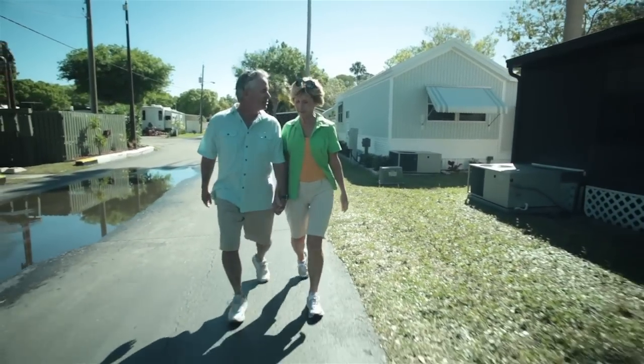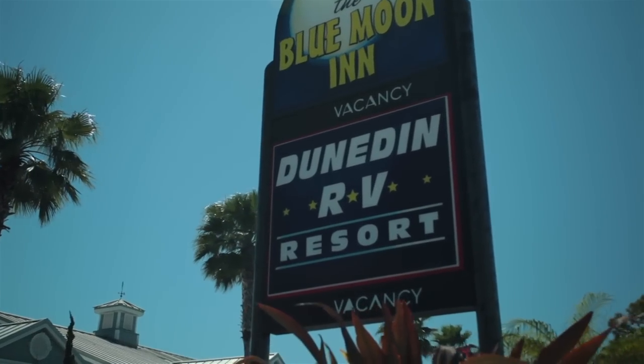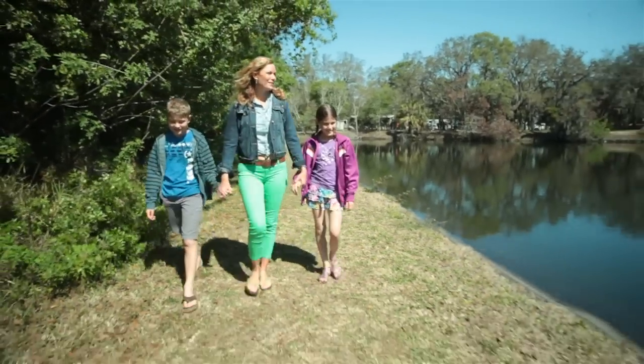All of this and we haven't even left the park yet. Dunedin RV Resort sits right on the Pinellas Trail, a mecca for walkers, joggers, and bicyclists alike.